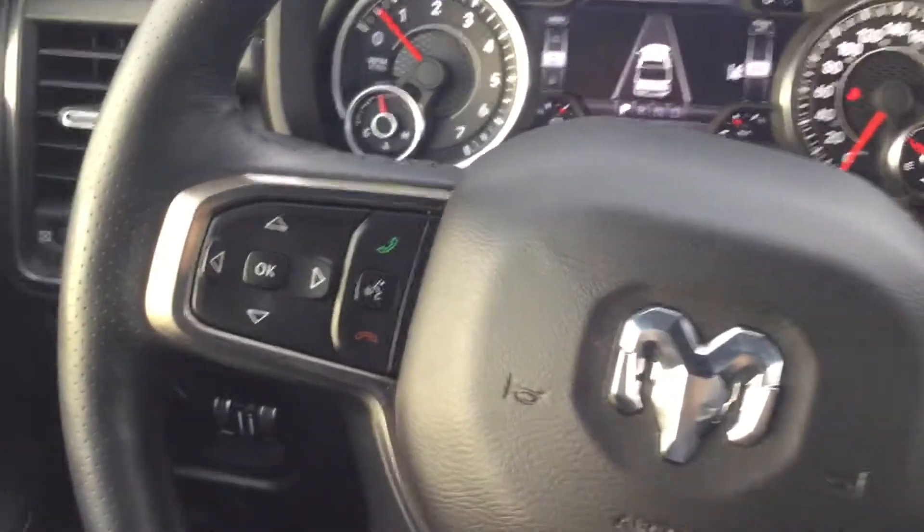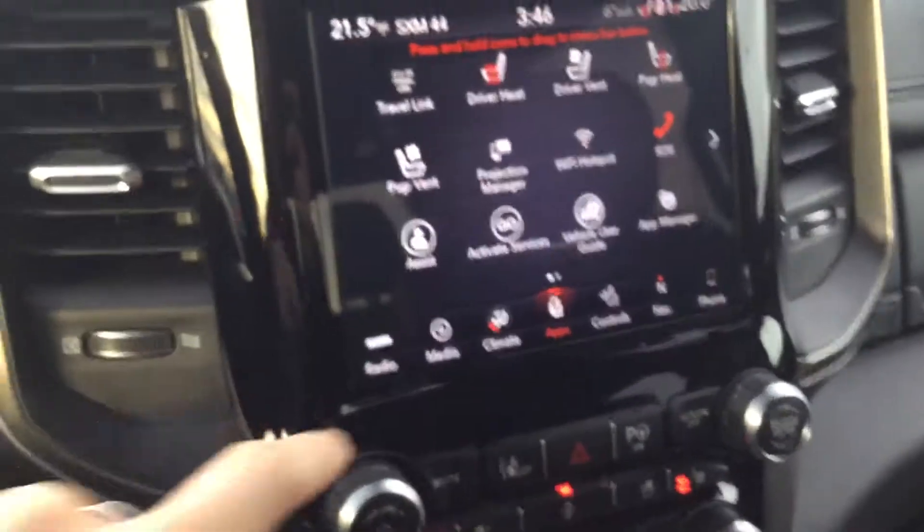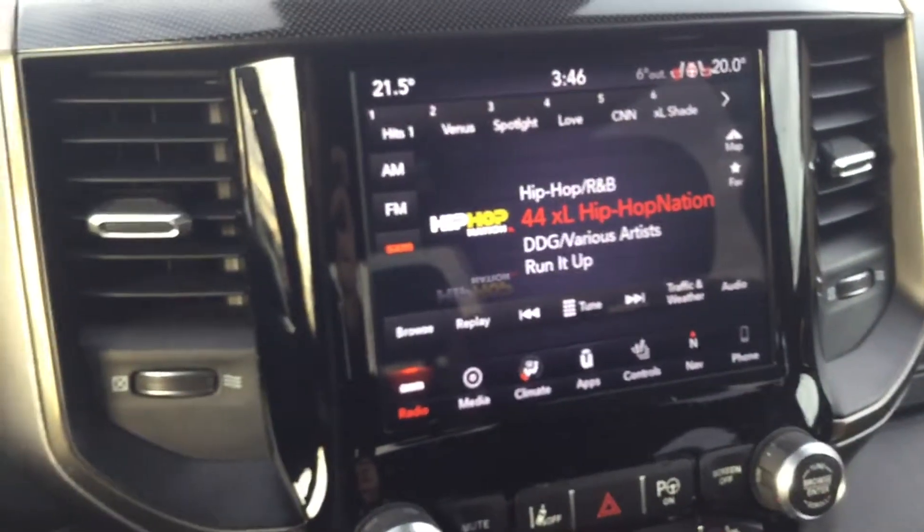Hopping into the truck, you've got your controls for your Bluetooth right there and for your adaptive cruise control on this side. Power windows and power locks. Right over here you've got this beautiful touch screen which is absolutely magnificent, and it comes with loads of options like satellite radio.